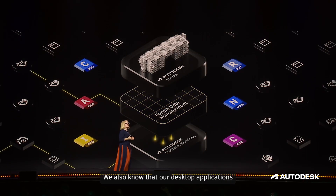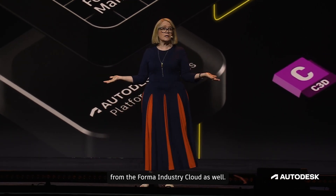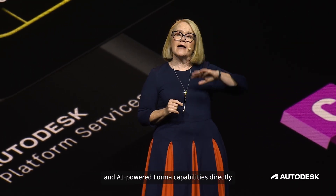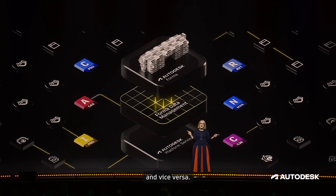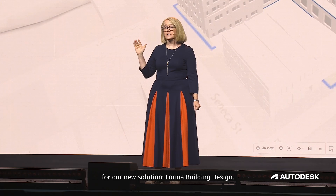Our desktop applications play an important role in your day-to-day work and should be able to benefit from the Forma Industry Cloud as well. That's why we are announcing that Revit will be our first Forma Connected Client. In the coming months, we're launching a beta for our new solution, Forma Building Design.